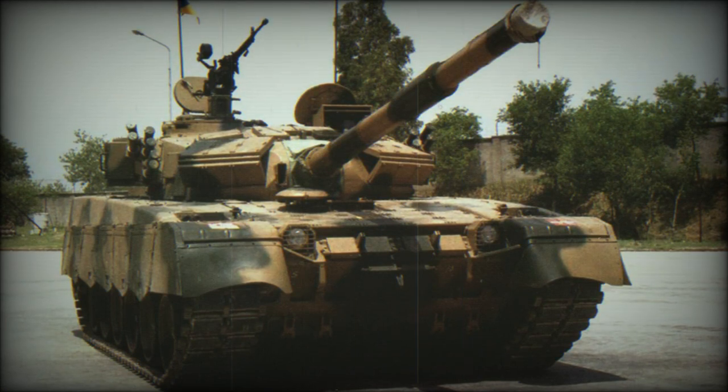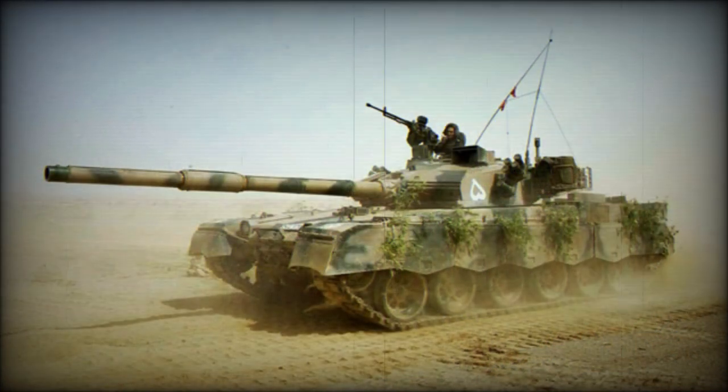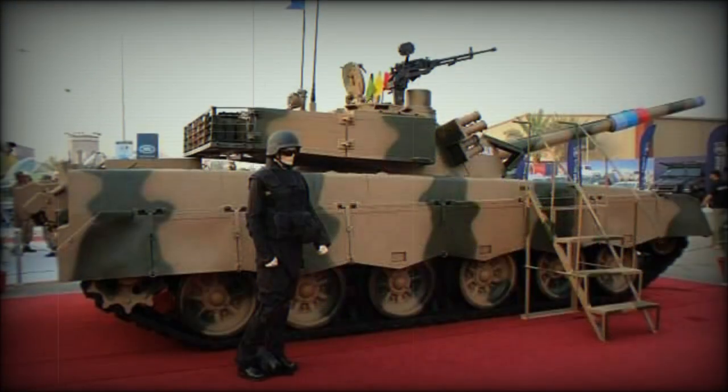The Al Khalid is named after the legendary General Khalid Ibn al-Walid. First deliveries of this tank were made in 2002. The Al Khalid is currently in service with Pakistan, and about 600 were planned to be built by 2007.